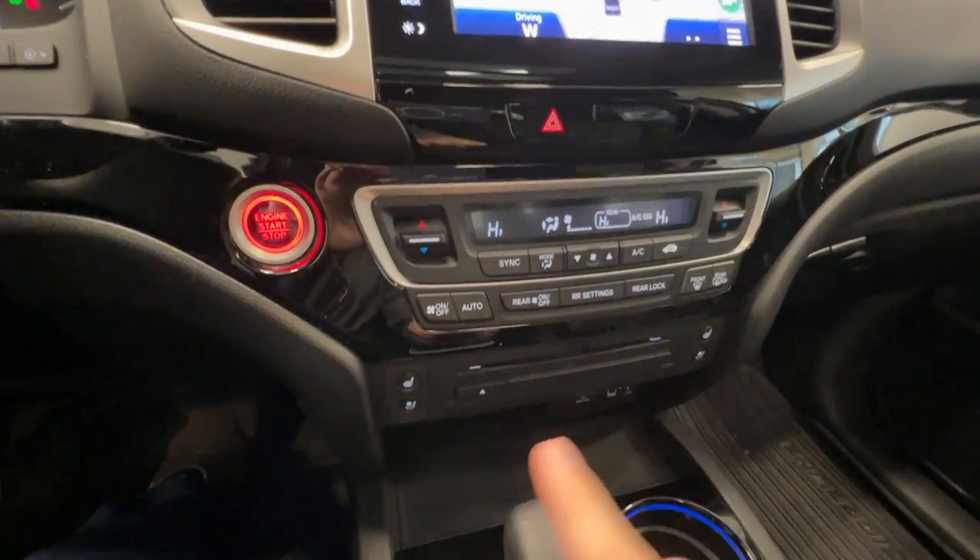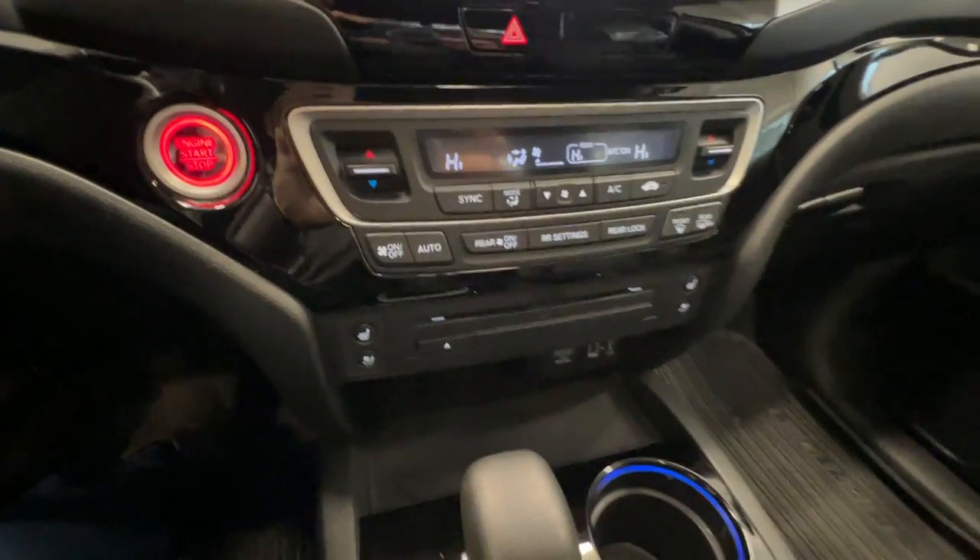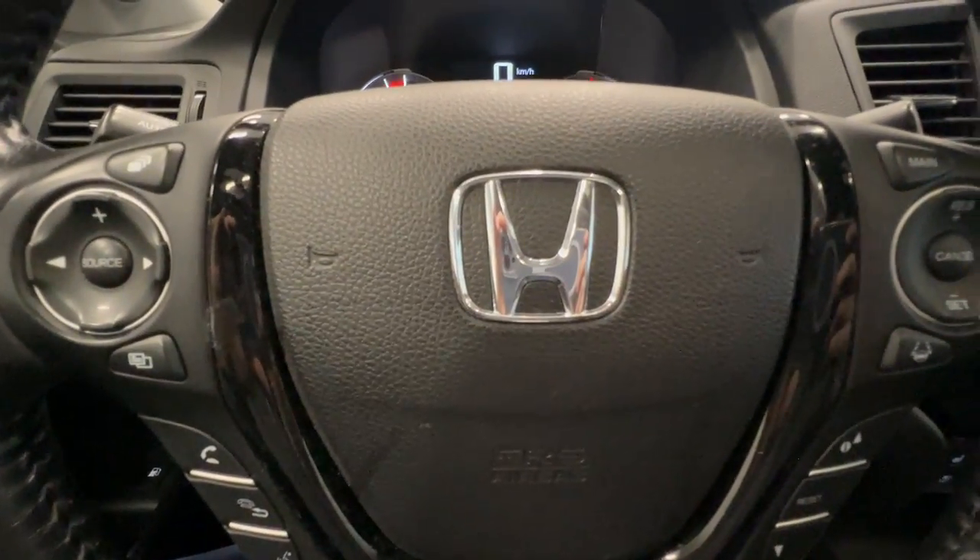This button is for push-button start, dual zone climate control, and heated and ventilated seats for the front passengers. Come check out this car at Destination Honda Burnaby.